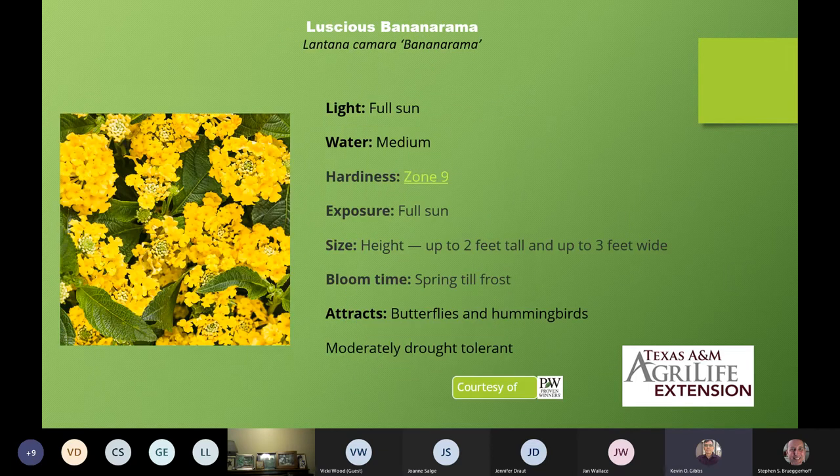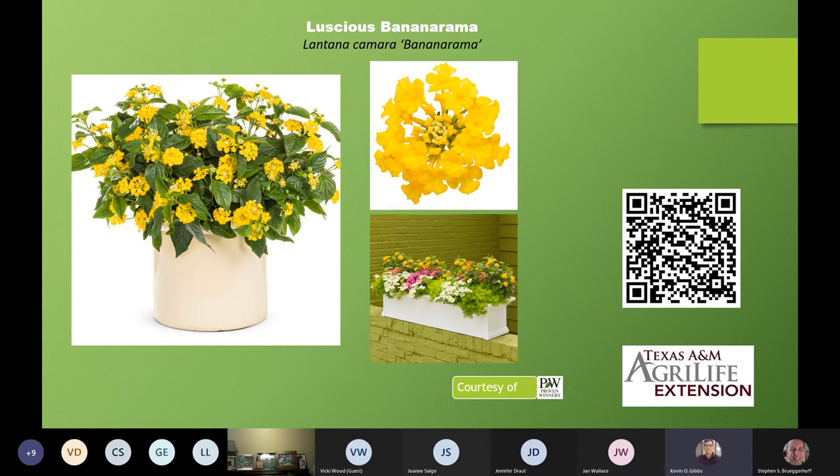Next on our list we start with the Luscious series — this is Luscious Bananarama. It's still Lantana camara, but it's a hybrid, one of the ones that has been bred not to be invasive. It's a medium water situation but still up to 3 feet wide, spring till frost, moderately drought tolerant. A thank you to Proven Winners — I called them when creating this and they said as long as it was for educational purposes I could use their pictures. This is Lantana camara 'Bananarama' — great for pots and compact enough for window boxes or planters.